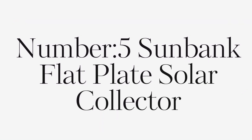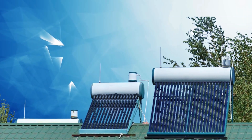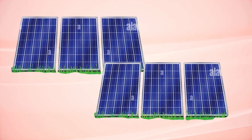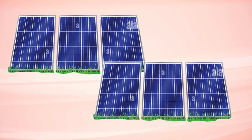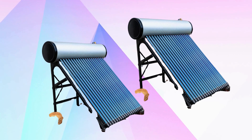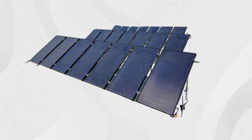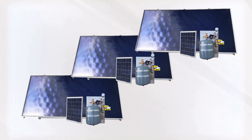Number five: the Sunbank Flat Plate Solar Collector. This collector offers excellent efficiency for heating water, especially in moderate climates, utilizing high-quality copper heat exchangers for maximum heat absorption even in lower light conditions. It features durable aluminum frame construction, tempered glass, a high-efficiency absorber plate, and UV-resistant coating for longevity.